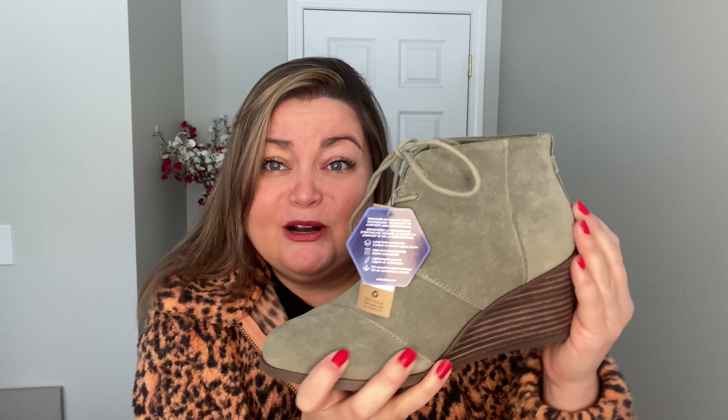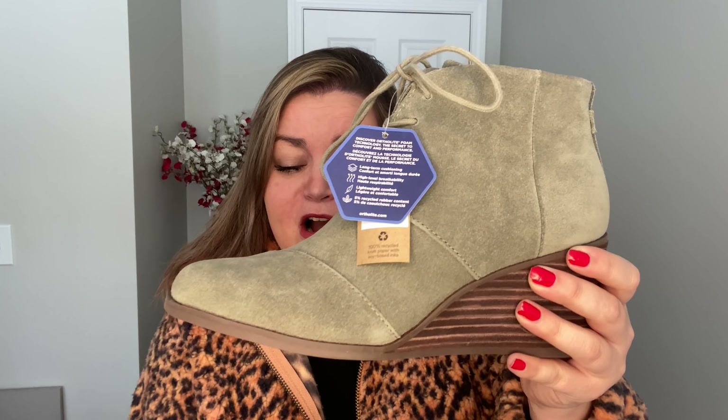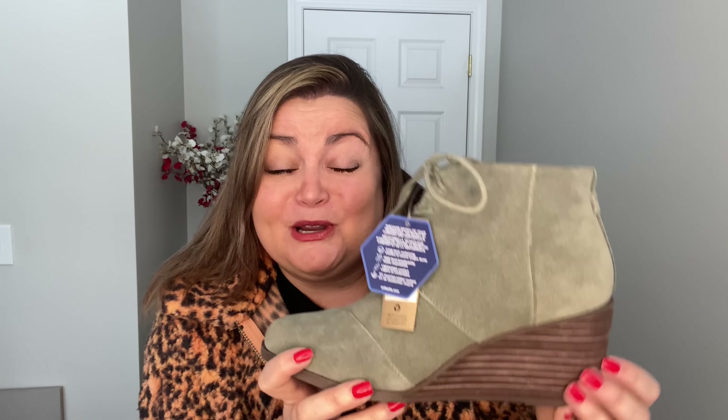I'm very sad these didn't fit. If you have a narrow foot, these may work for you. They've got a suede look and I was thinking they'd be cute with so many outfits — I wear olive green even in the spring. They're more of a chive green, actually, and they would be great for a spring look paired with pink and white. I'm going to stop talking about them because I'm making myself sad that I can't keep them.